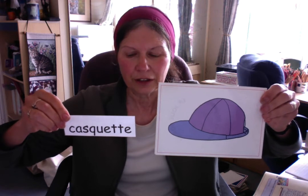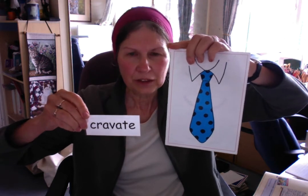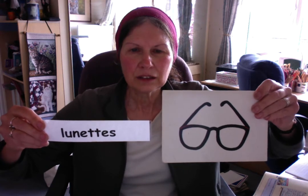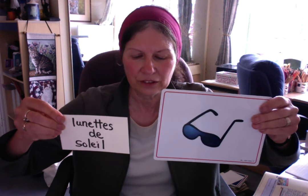Une cravate — nothing on any scarecrow yet, but it would be easy to put. Une cravate. Des lunettes — because you have two lenses: un, deux. Des lunettes. Glasses. And obviously if you are in the sun, des lunettes de soleil. You'll see many scarecrows have that, des lunettes de soleil, because we have nice sun these days.